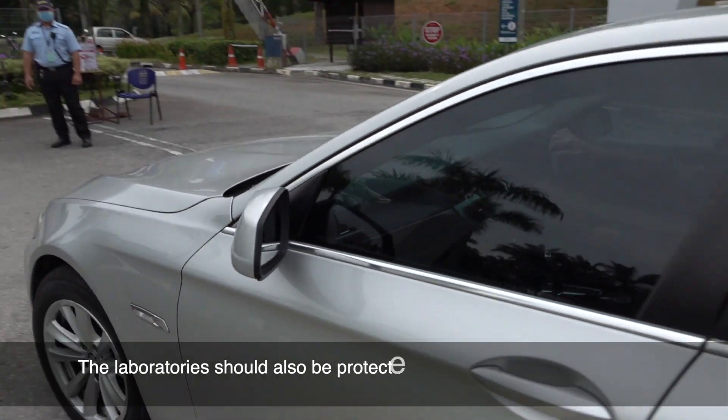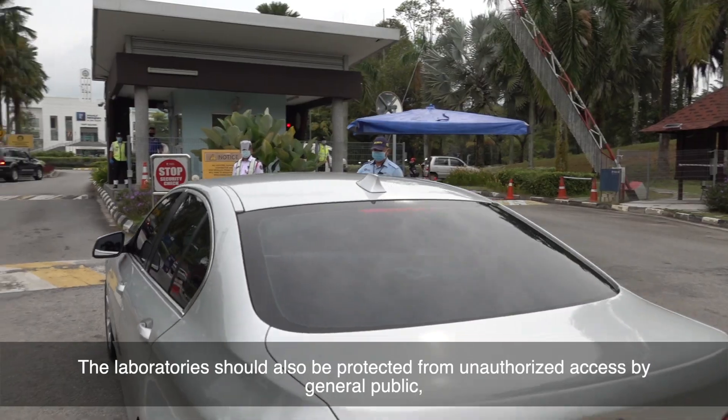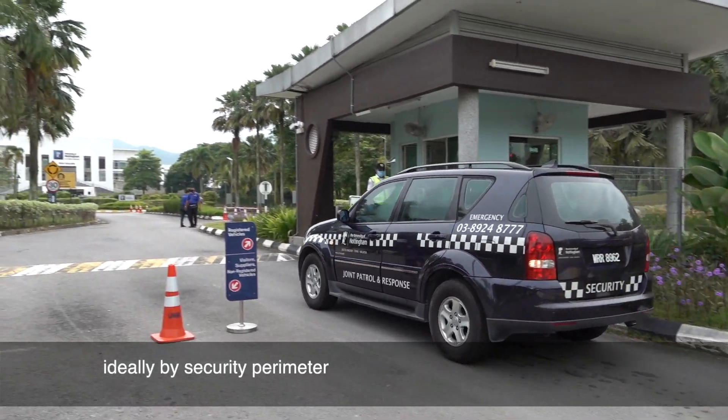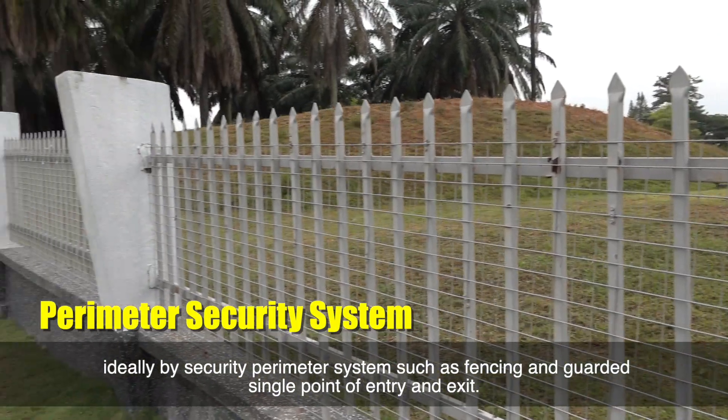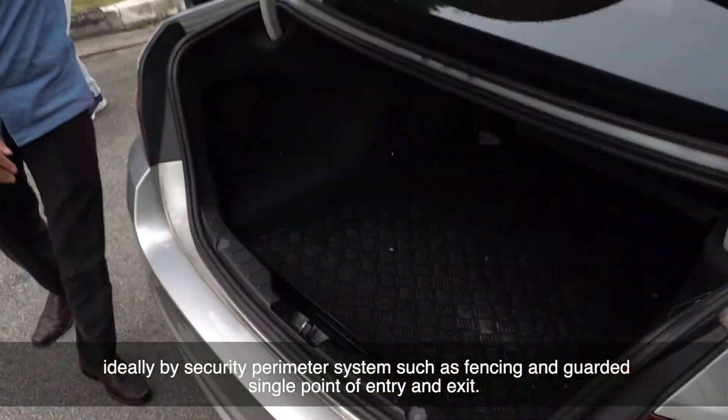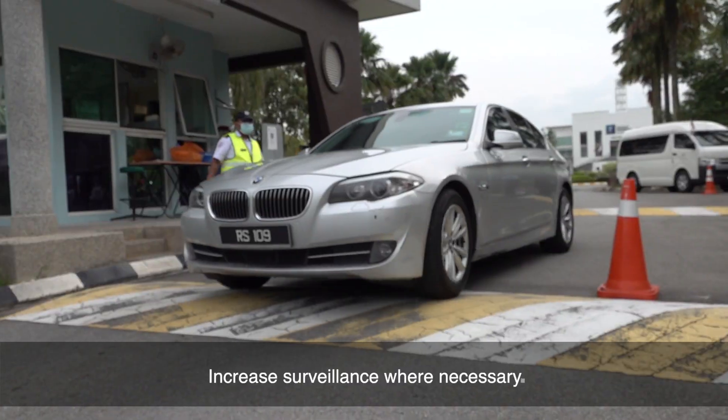Laboratories should also be protected from unauthorised access by the general public, ideally by a security perimeter system such as fencing and a guarded single point of entry and exit. Increase surveillance where necessary.